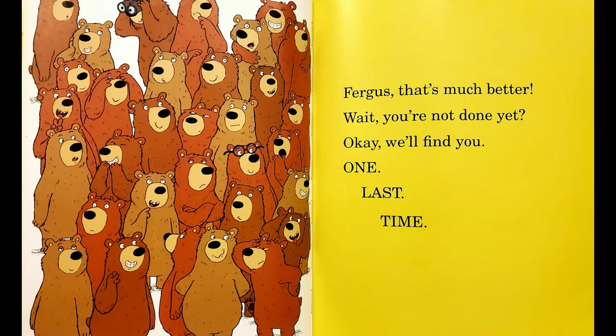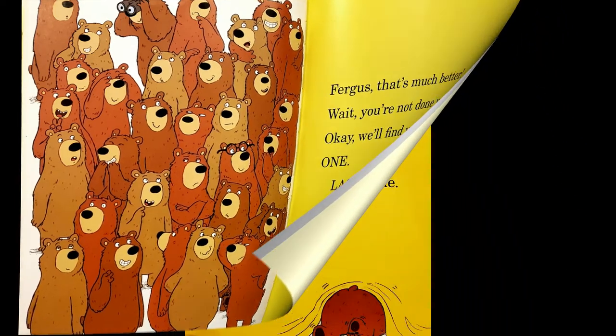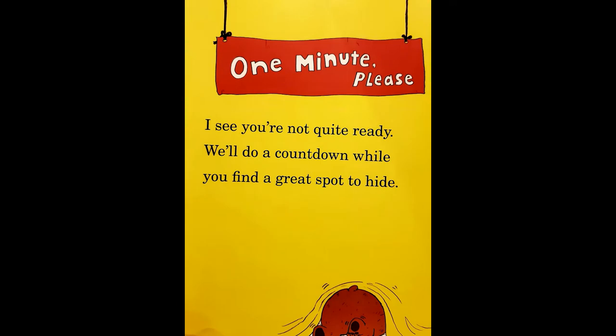Wait! You're not done yet? Okay! We'll find you one last time. One minute, please. I see you're not quite ready. We'll do a countdown while you find a great spot to hide! Ten, nine, eight, seven, six, five, four, three, two, one — ready or not, here we come!